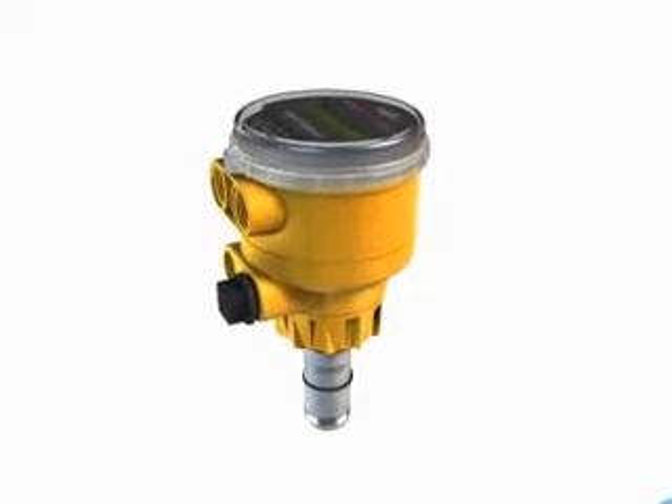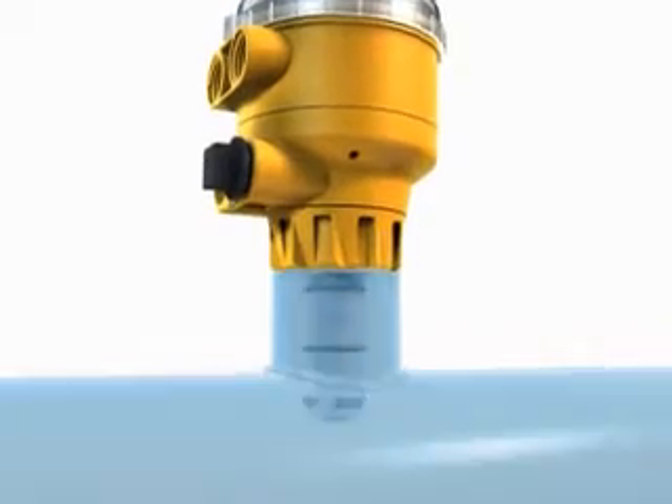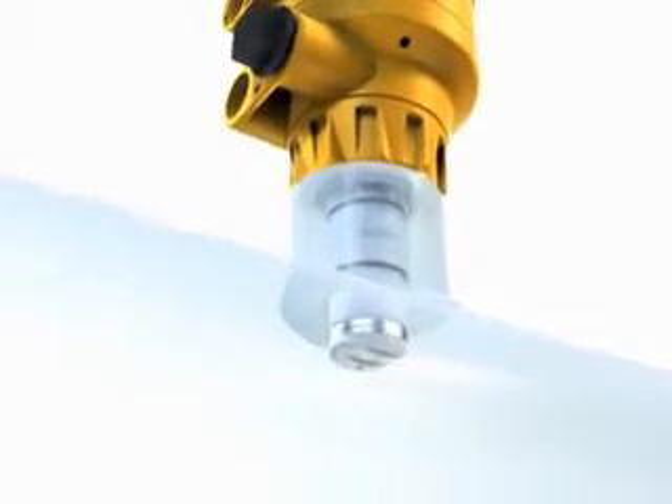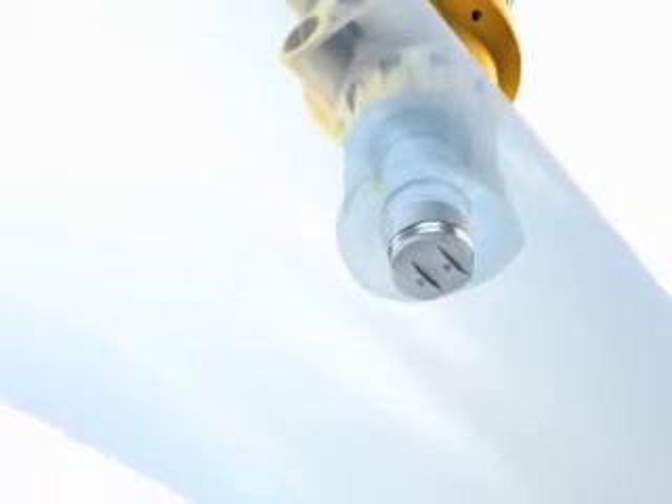The Signet 2551 and 2552 magmeters combine proven magnetoinductive flow measurement technology with a patented, supercompact design. The device creates an alternating magnetic field by means of a built-in coil. The magnetic field interacts with the flowing liquid and generates a small voltage across two measuring electrodes. The voltage is proportional to the flow velocity and is measured and processed by the integrated electronics.